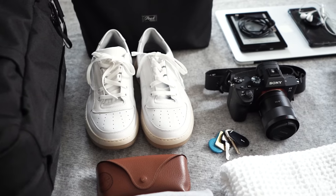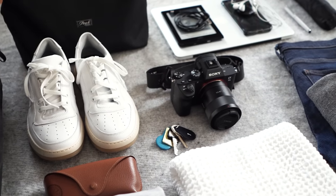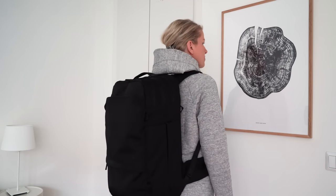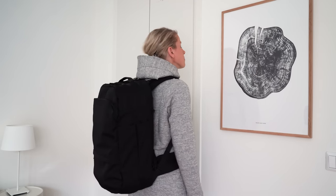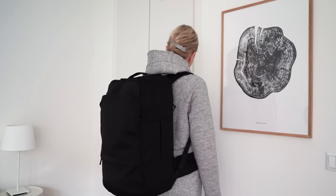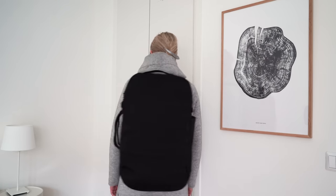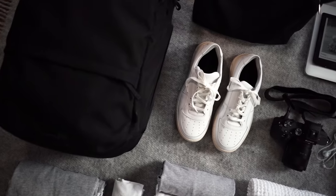I'm excited to actually take this backpack for a spin sometime soon, but I have a feeling I'll be timesharing it with my son Ville. Want to get your own? Preorder your backpack via the link in the description box. If you buy one, I get a percentage of the sale, so thank you so much for supporting a brand that supports my channel.